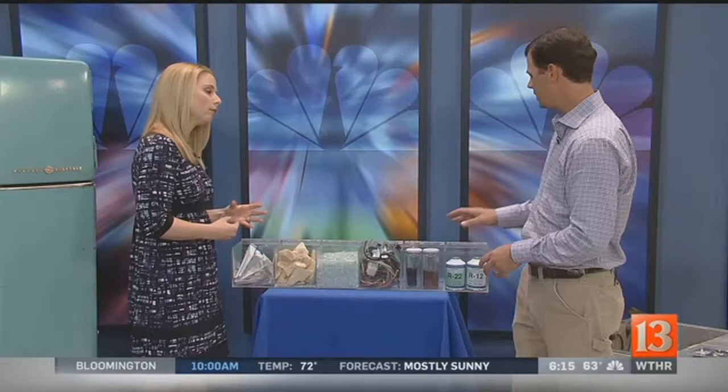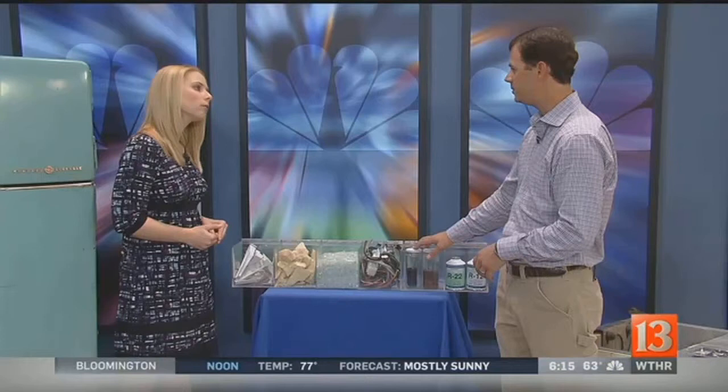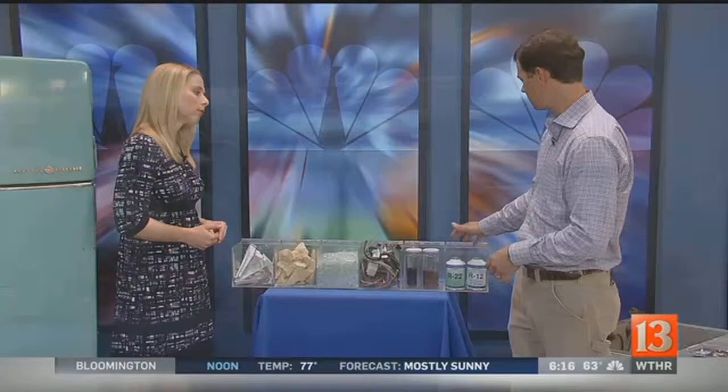Tell me a little bit about the components in the refrigerator that we want to make sure don't get put into landfills. There are some things that are carcinogenic and we need to watch out for — those are mercury switches, things like PCBs, mineral oil that's in the compressor itself, and then we have legally responsible products that we have to handle, and those are things like freons that are in the cooling system.